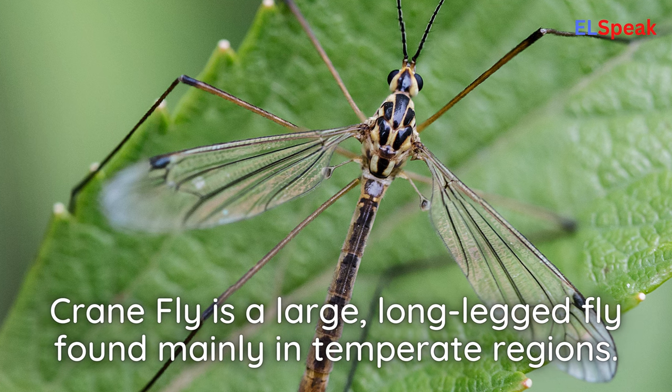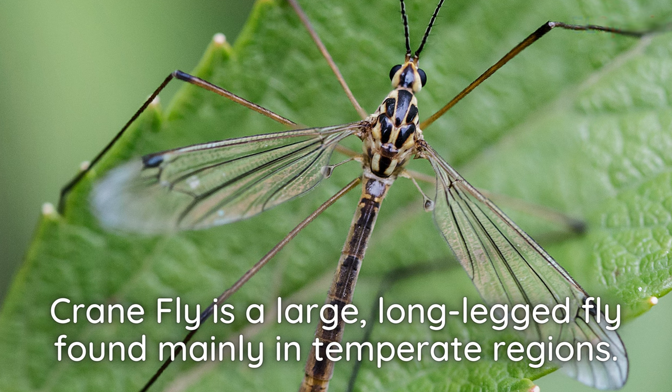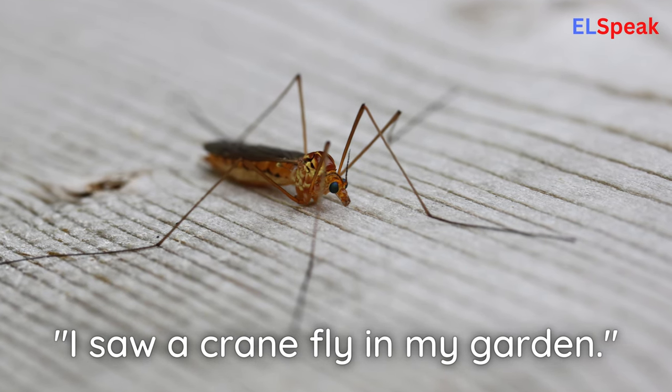Crane fly. Crane fly is a large, long-legged fly found mainly in temperate regions. I saw a crane fly in my garden.